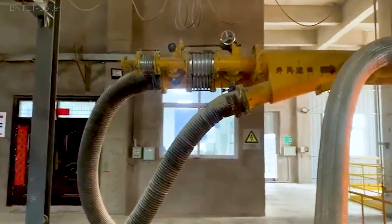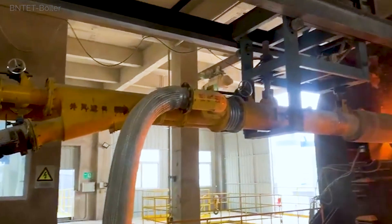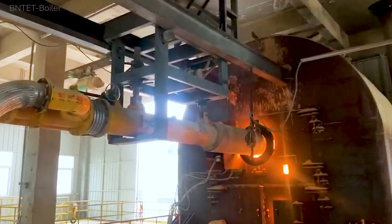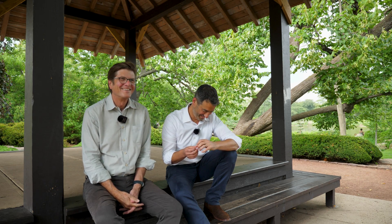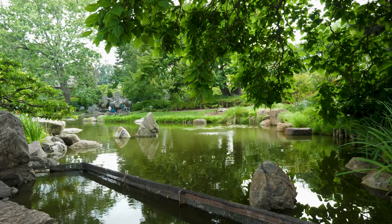Destruction happens at a facility that superheats the refrigerant. The most common destruction method involves rotary kiln incineration — literally burning this gas to break down the chemical bonds and rendering the component parts essentially inert.